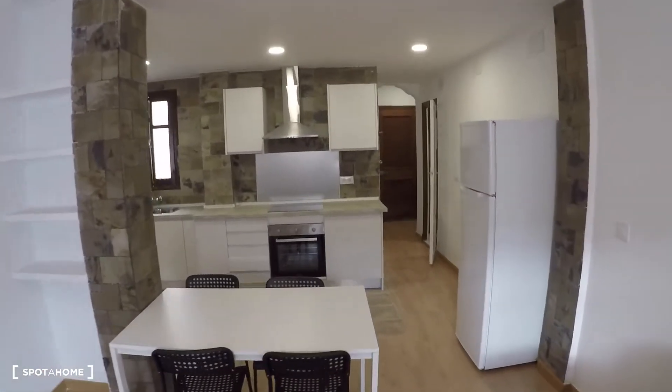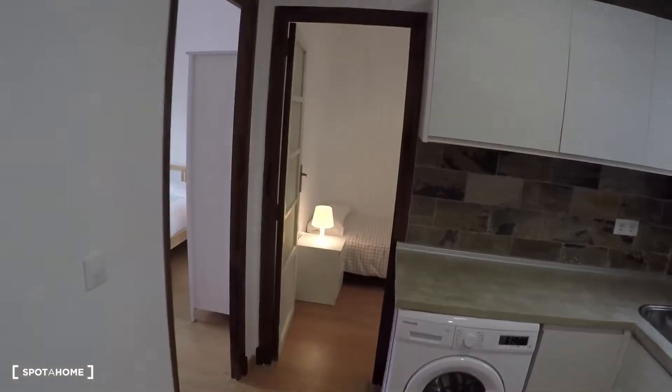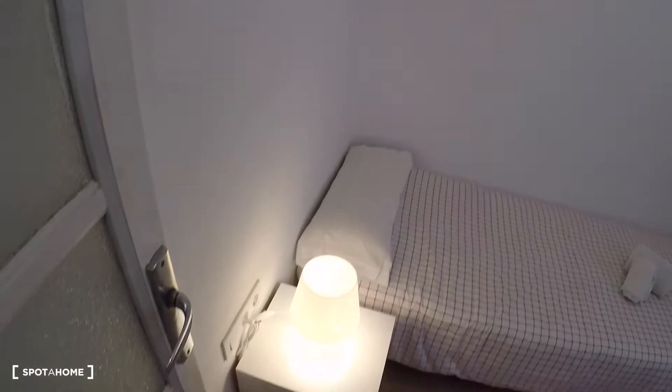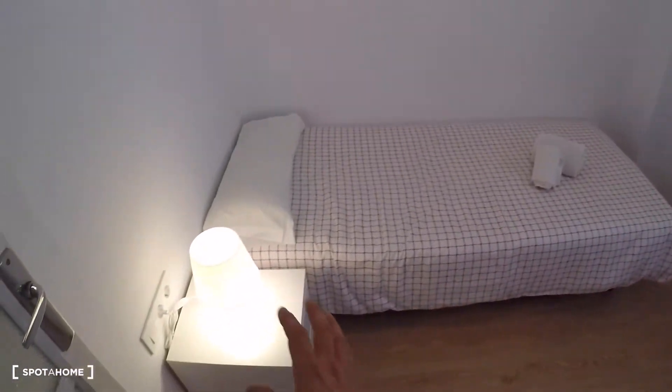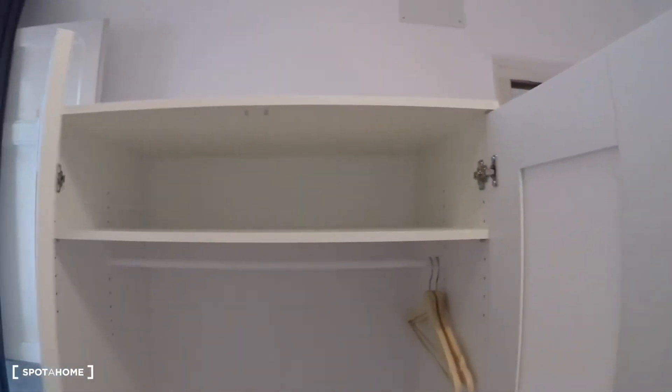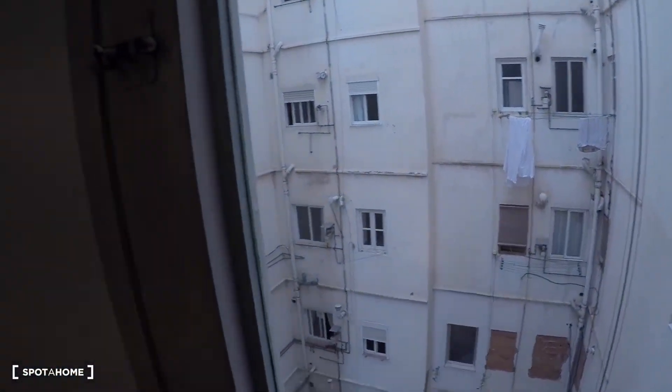Crossing this area we arrive to the last two bedrooms. This is bedroom number two, with a single bed, a bedside table, a two-door wardrobe, and a window with views to the patio.